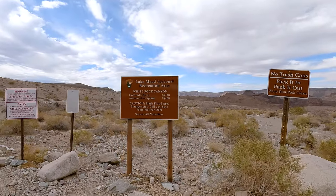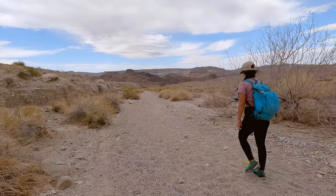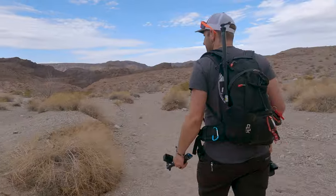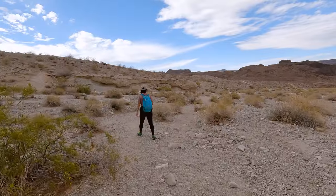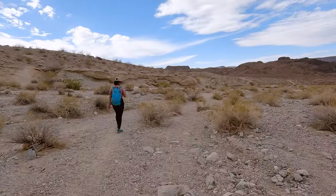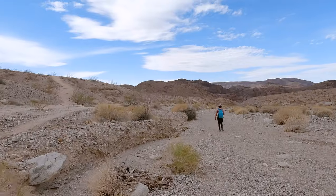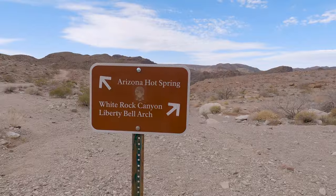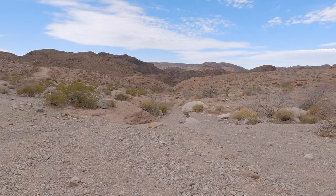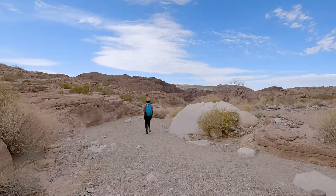If you plan on hiking this trail yourself you need to make sure you're going during the right time of year. These trails are usually closed between the middle of May and the end of September due to excessive heat. There is absolutely no shade on this trail and it gets very hot here, so if you visit while it's closed not only are you risking a ticket but this hike could be deadly as well, so I would just skip it.